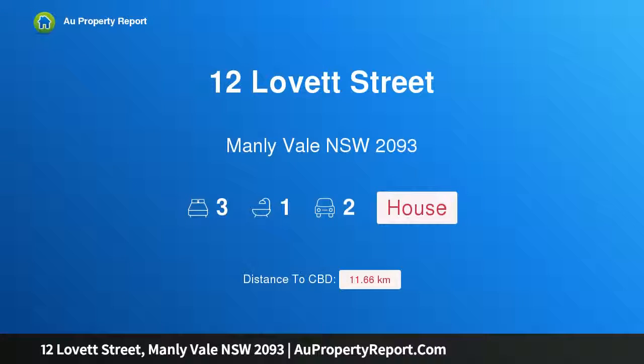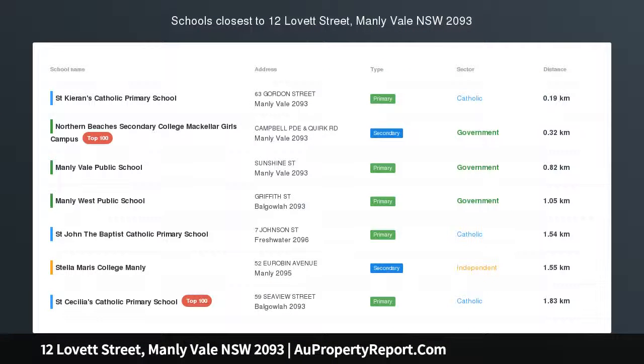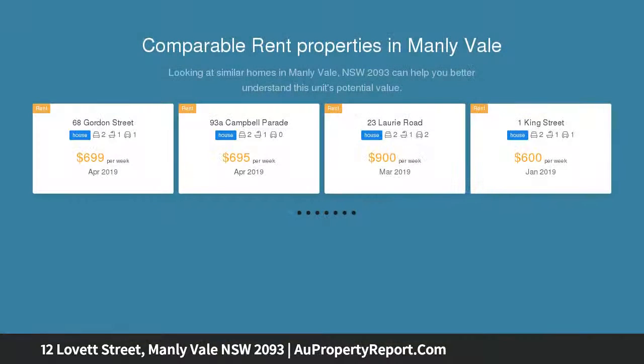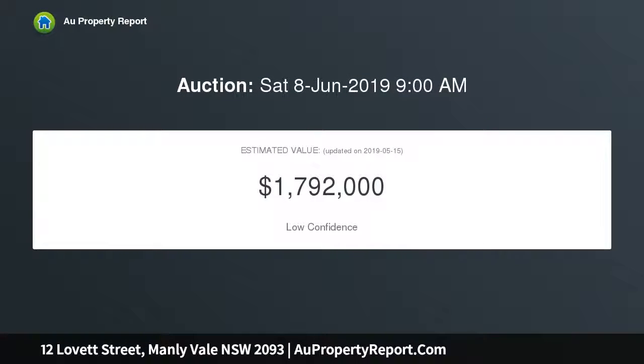Hi, I am glad to introduce property 12 Lovett Street, Manly Vale, New South Wales 2093 — a bespoke family oasis in a premier central setting. Set on 552 sqm of beautifully landscaped gardens with near level north rear lawns, this artfully crafted bungalow is an enchanting family retreat. Elegant bespoke contemporary finishes adorn a streamlined layout with open plan living and easy indoor outdoor flow.